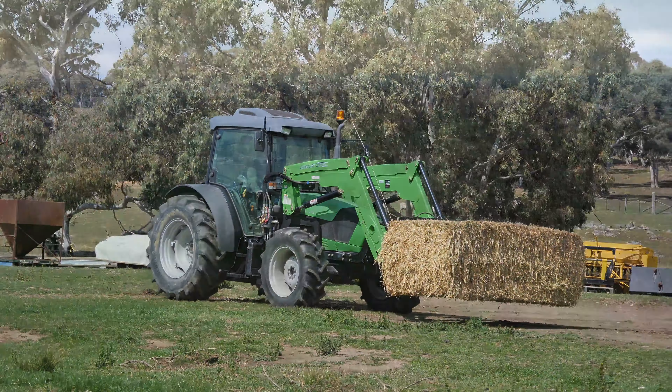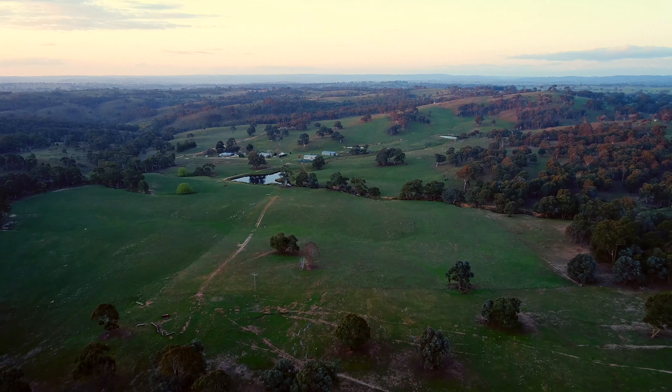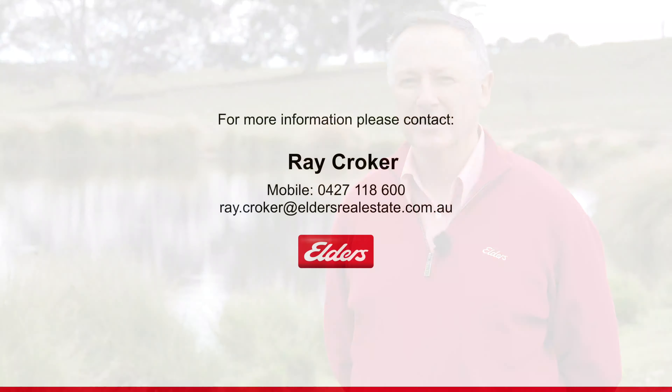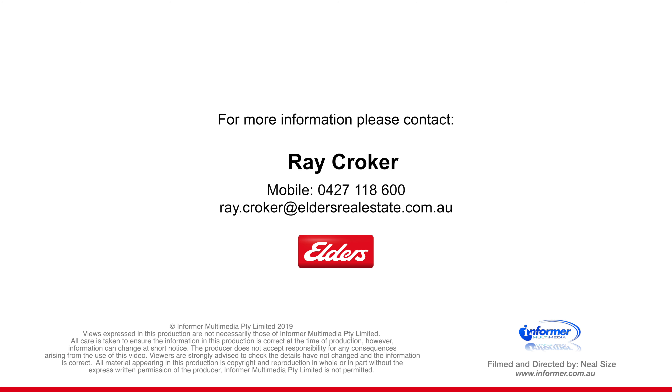From the moment you step into this charming country homestead, you'll feel right at home. You'll relish the opportunity to welcome friends and family, to entertain in the lovely open plan living and dining. There are four main bedrooms, the main having an ensuite, and a great mudroom which you'll certainly need on a working property like this.